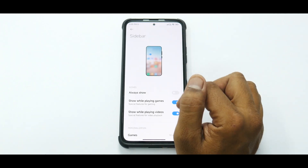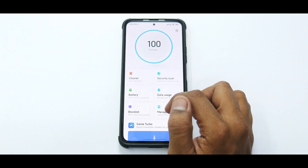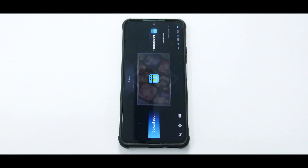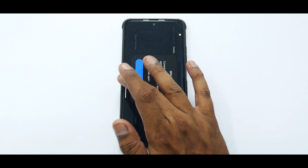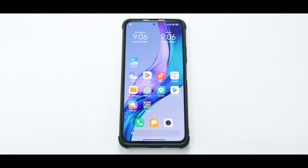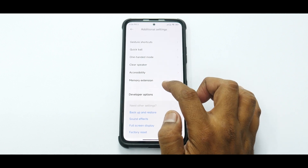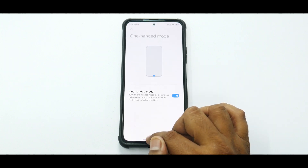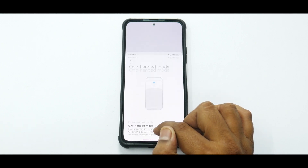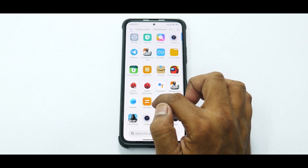Under special features, you have the new MIUI 13 sidebar which is a combination of video toolbox and game turbo. Launching game turbo from the security application gives you the new game turbo with GPU and other settings at the bottom — I've made a dedicated review about it. In additional settings, you have memory extension, clear speaker, and the new Android 12-style one-handed mode, which earlier was hit and miss but now works like a charm.